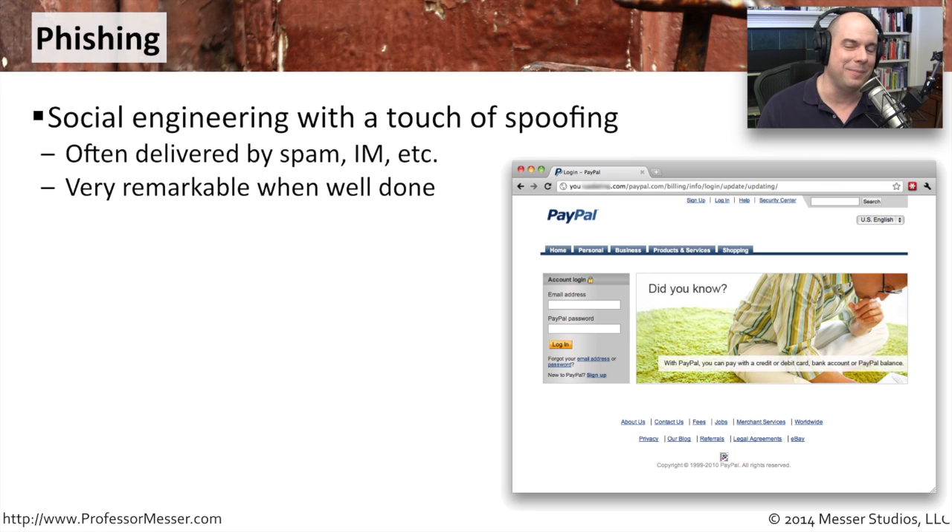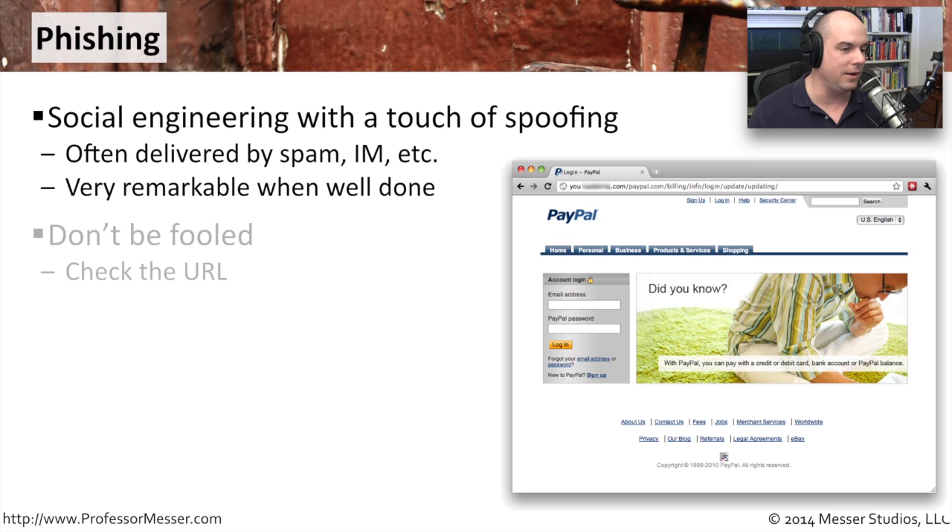It does have the word PayPal.com in it though. So if you aren't familiar with this, you might be taken aback initially by a warning message that pops up, and you may want to go right to that site and log in because it says PayPal right there. But don't be fooled by this. Usually the URL is going to tell you that this is definitely not PayPal.